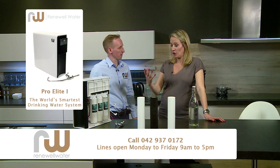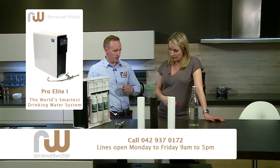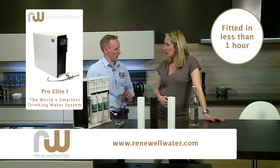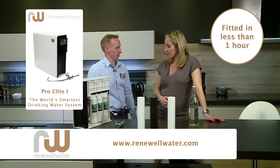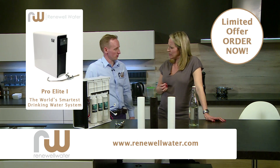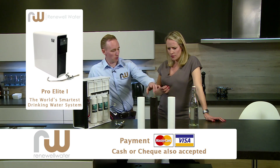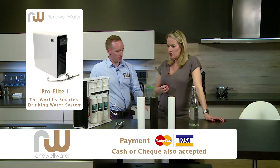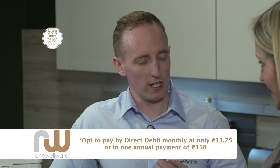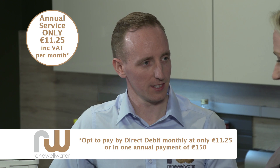In terms of ordering this, is it a complicated process to get it into your home? Absolutely not — if you call our office today, we'll have it installed in your home. It only takes one hour to install and you'll have it within two weeks. Every year your filter needs to be serviced — at 12 months it's going to get to that state, so you need to put in a new one. You don't have to do it yourself; we'll call you and remind you when it needs a service and we'll come out and do it for you.